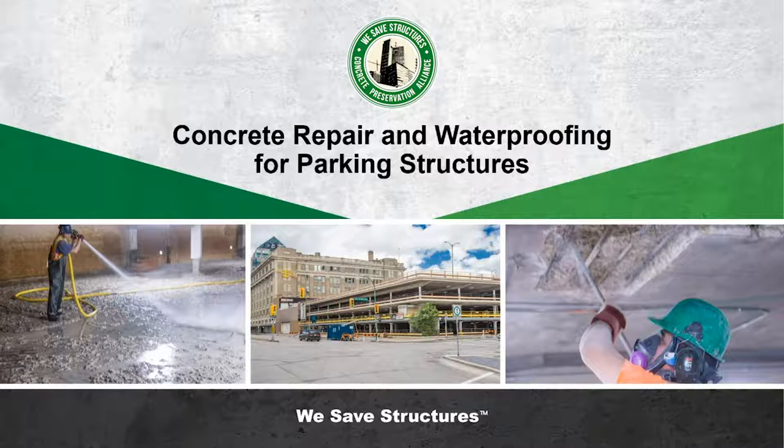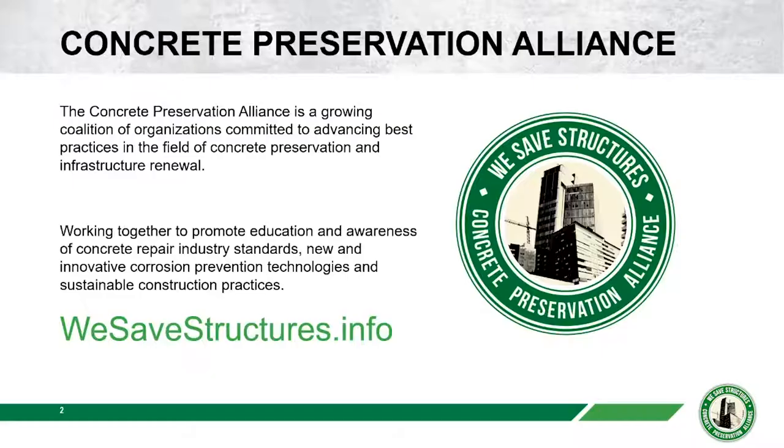As you might know, last year we covered bridge preservation with 12 individual webinars. Today is the second installment of the Parking Structure Series. The Concrete Preservation Alliance is a coalition of organizations committed to advancing best practices in the field of concrete preservation and infrastructure renewal.